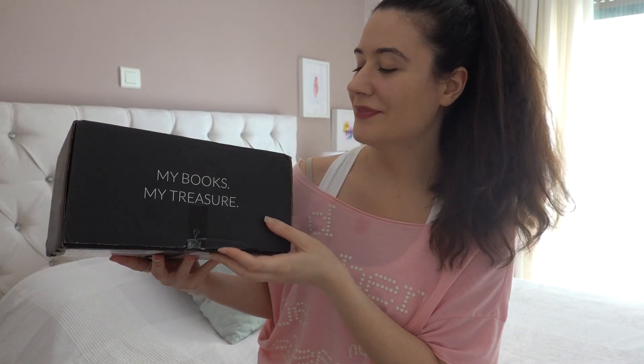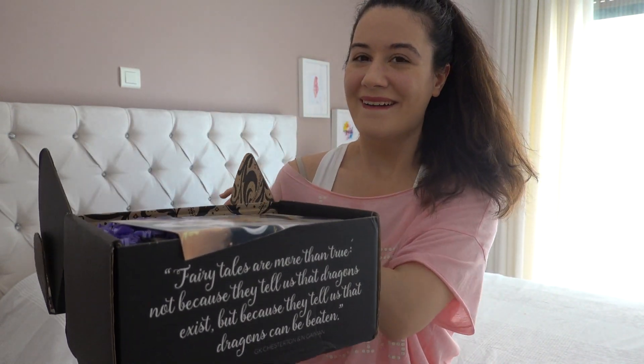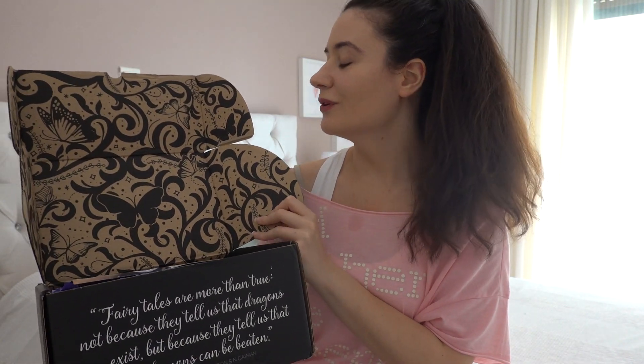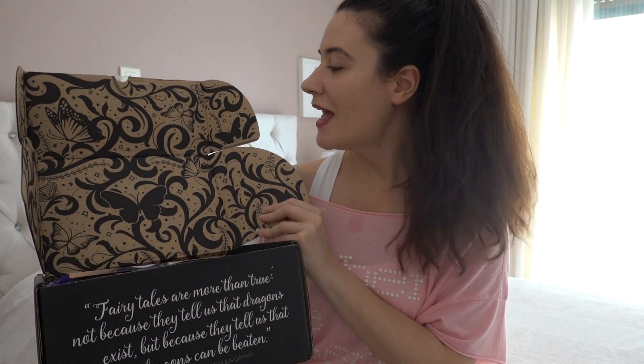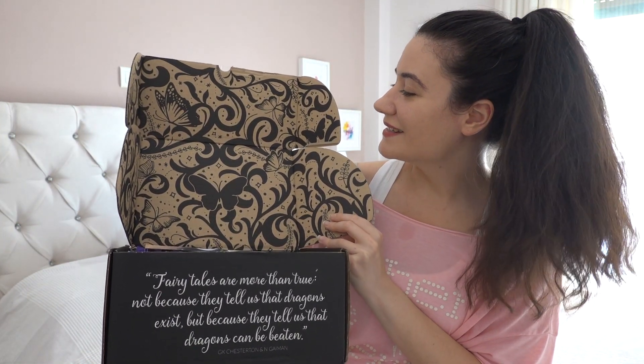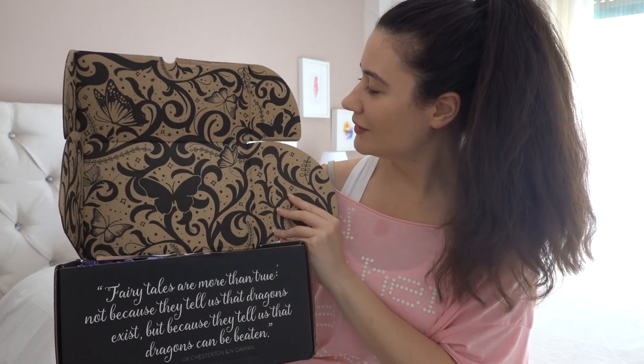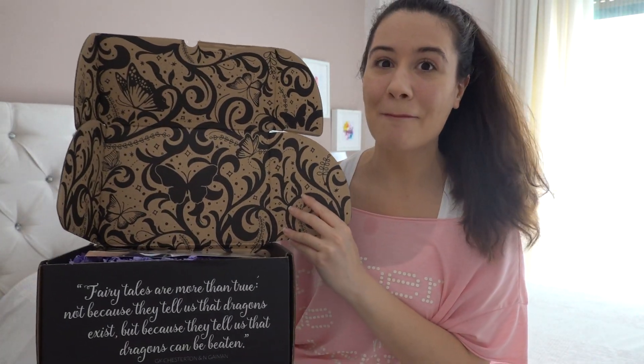I cut the tape here. First of all, I haven't bought a Fairyloot box in a while and they've done these amazing things inside their boxes — it used to be plain cardboard but now it has this stunning design. Amazing!